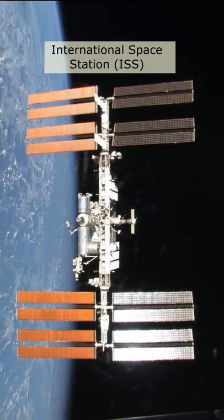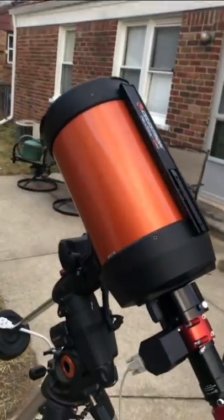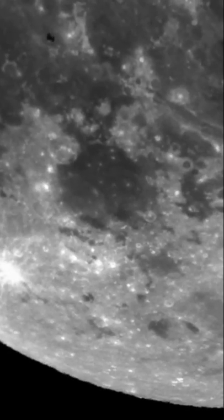This is the International Space Station, and I've been asked if I've ever captured it through my telescope. I've actually captured it many times through my 8-inch telescope, but this is my best attempt — capturing it passing in front of the moon.